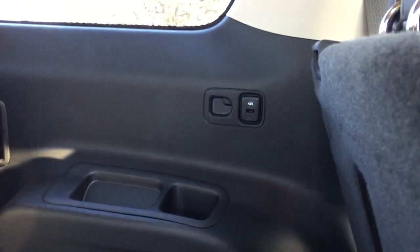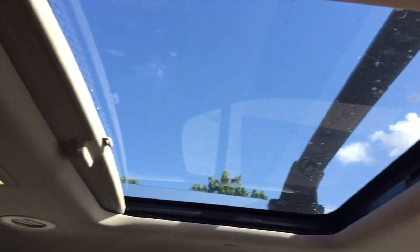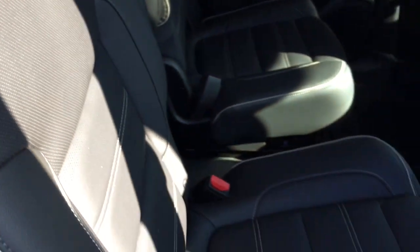You can see you've got USB located on the far side, cup holders on both. Fixed glass roof above lets in all that glorious sunlight.